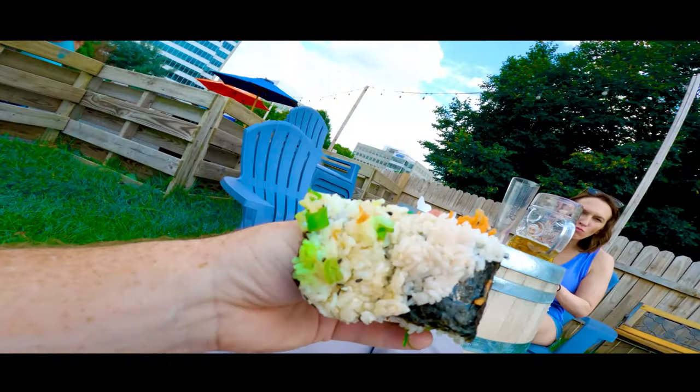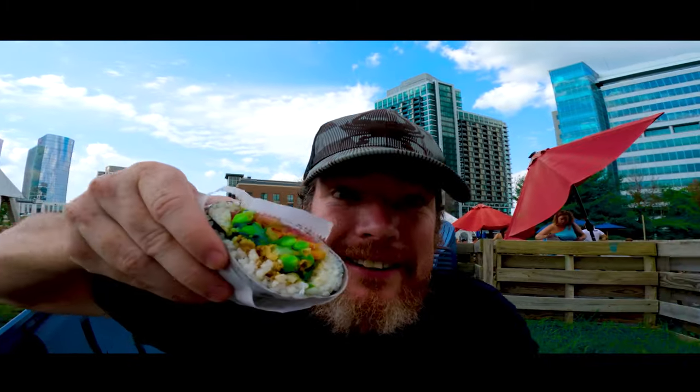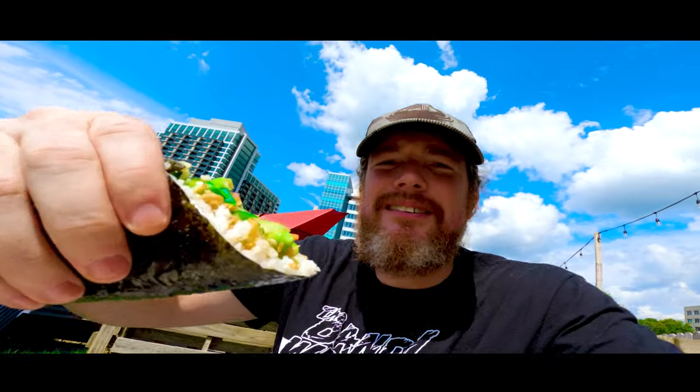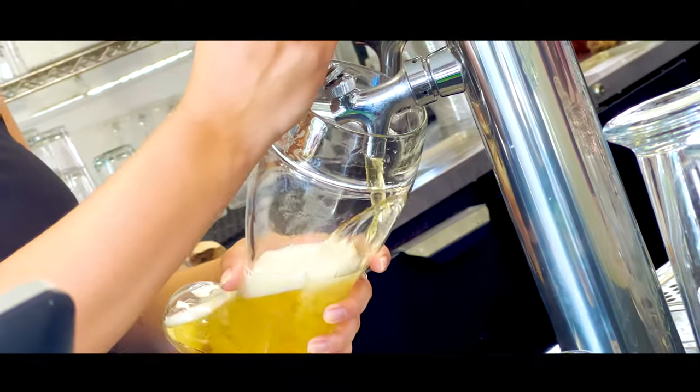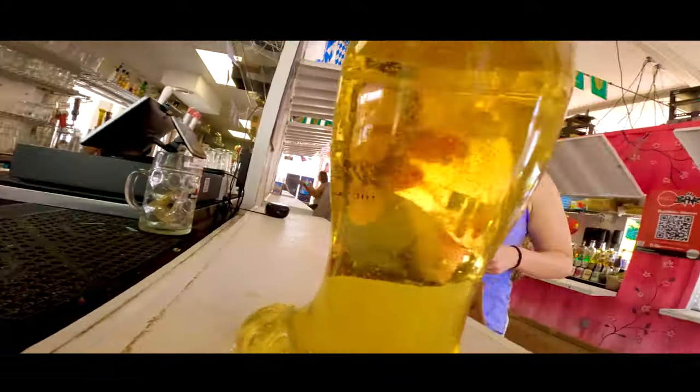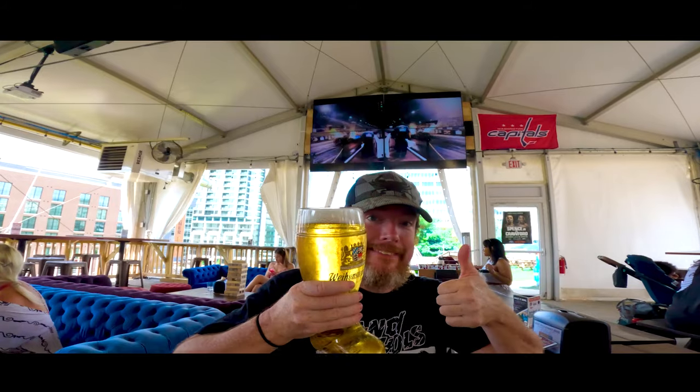I guess there was a reason it was wrapped up. We got the sushi wrap from Roll Bar. And if it gets too hot like it is today, they have an air-conditioned tent.